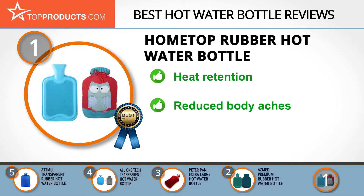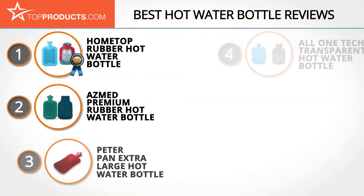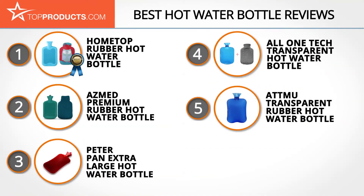It's durable, cost-effective, and retains heat well. It reduces pains and aches, is easy to use, and works as an ice pack. The downside is that the cover gets wet if the bottle is filled with it on, and if it's removed, putting it back on once the bottle is filled is almost impossible.